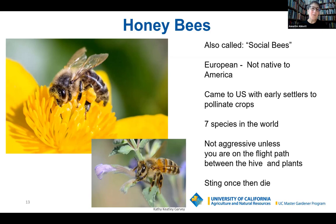Bees get a bad rap — a lot of people think they'll sting you. But bees are not aggressive unless you're really keeping them from doing their job, which is getting pollen back to the hive. If you're blocking their path, they might get a little aggressive. But just know that when they sting, they die.